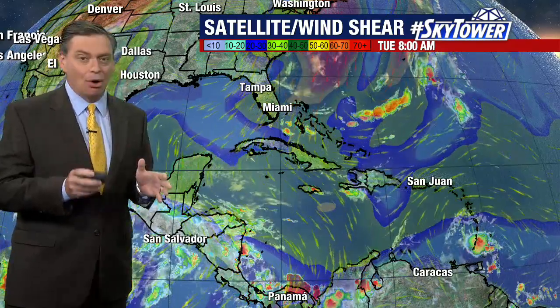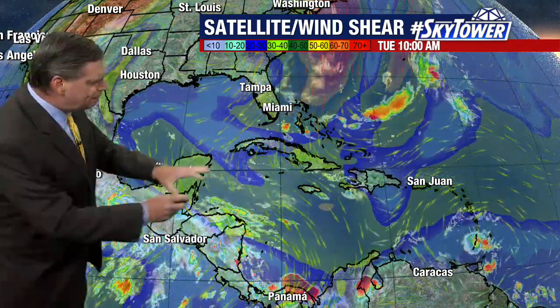Thanks for logging on to myfoxhurricane.com. We're watching those same areas that we watched at the beginning part of the season, which is the Gulf of Mexico, and also the Caribbean, especially the central and western Caribbean.